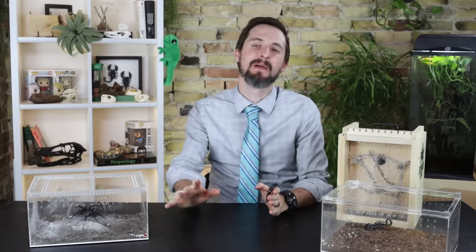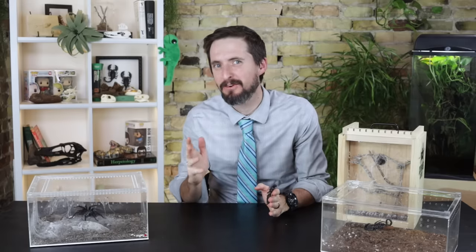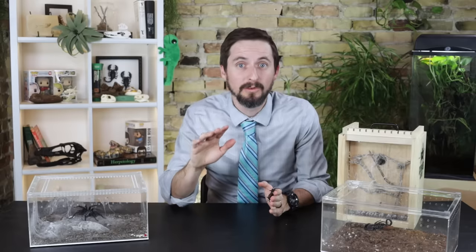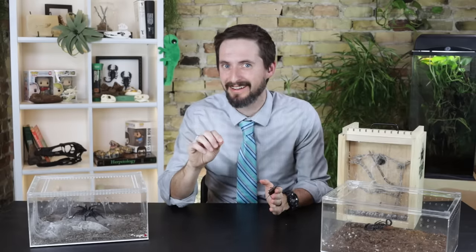Arachnids are some of the coolest and most feared animals on the planet. This group includes animals like spiders, scorpions, ticks, and mites — well-known animals that you probably interact with regularly, possibly more than you realize.